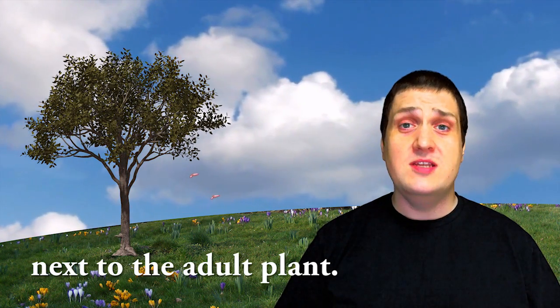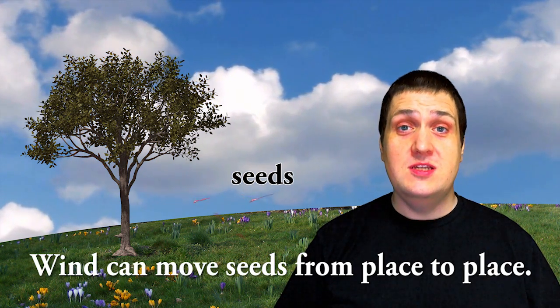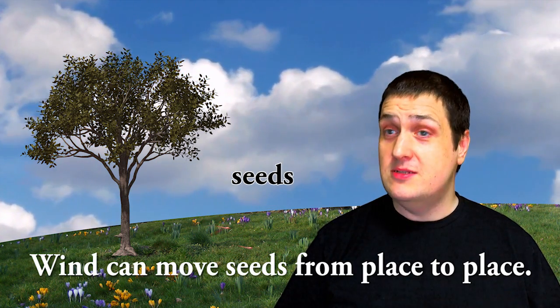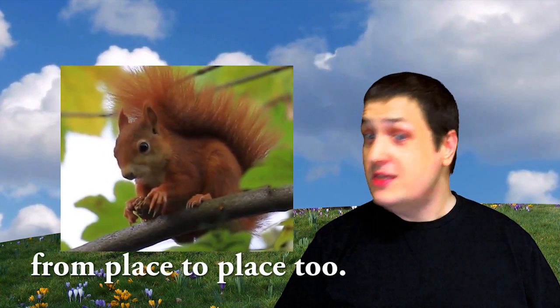Seeds do not always grow next to the adult plant. Wind can move seeds from place to place. Animals can move seeds from place to place, too.